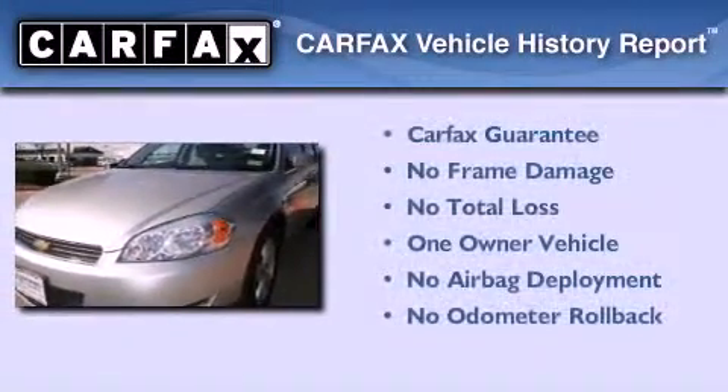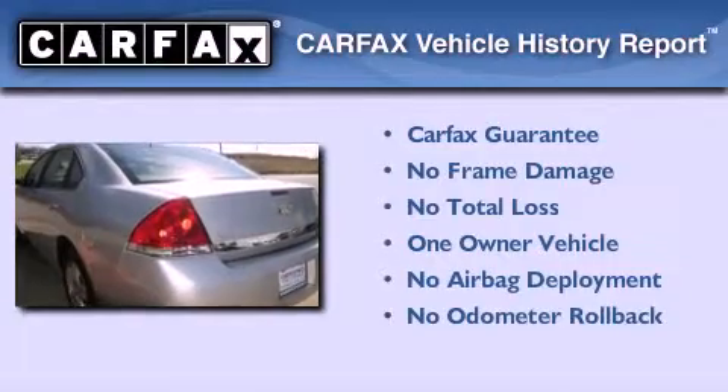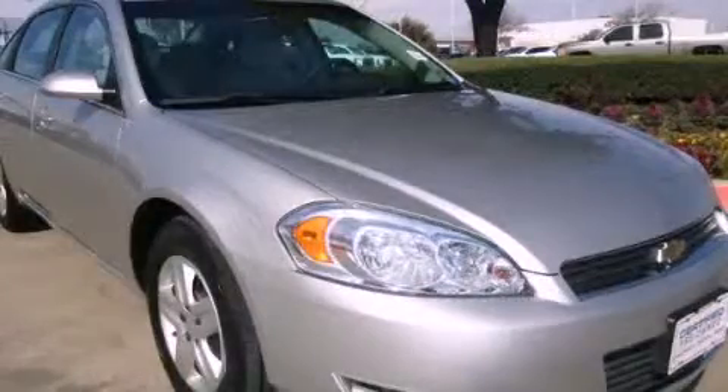This Chevrolet has had only one owner and it qualifies for the Carfax buyback guarantee. Contact us today to arrange your test drive. For more information, visit our website.